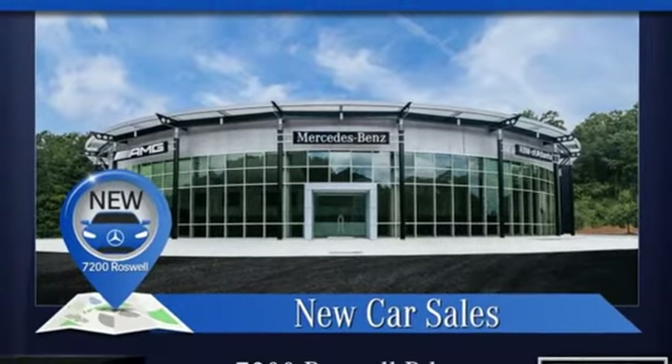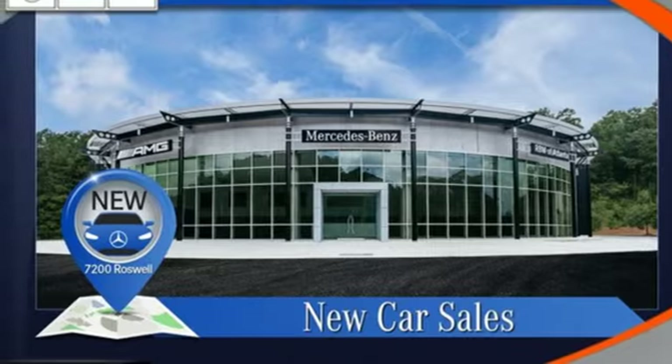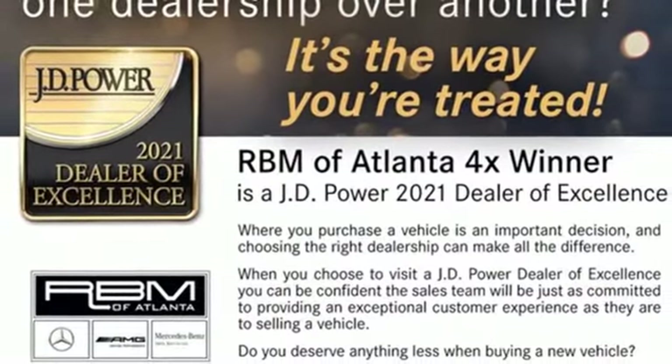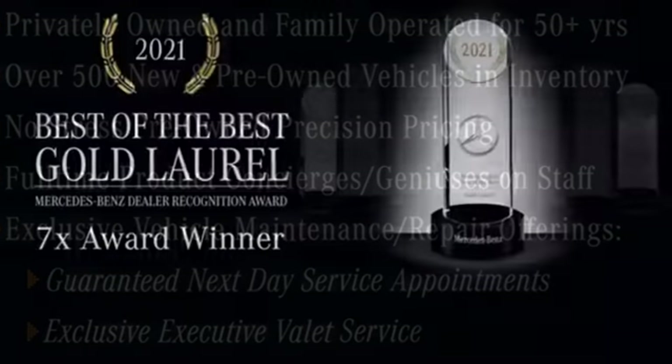Intercooled Turbo I6 engine. Sport suspension. Engine auto stop-start feature. Hands-free liftgate. Integrated navigation system with voice activation. Refrigerated box located in the glove box.